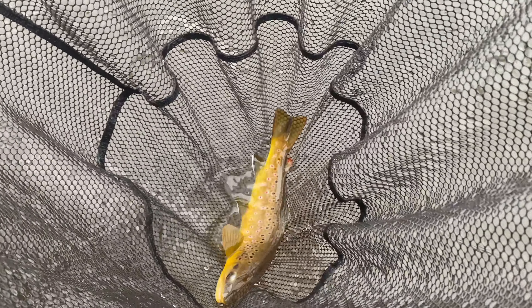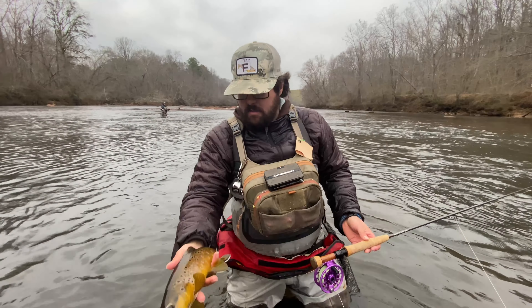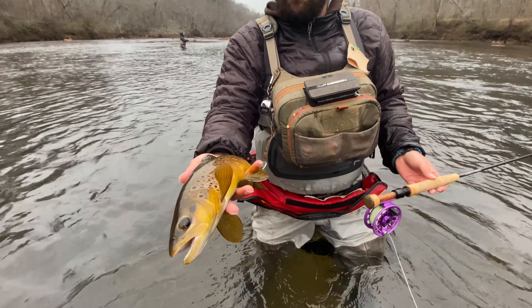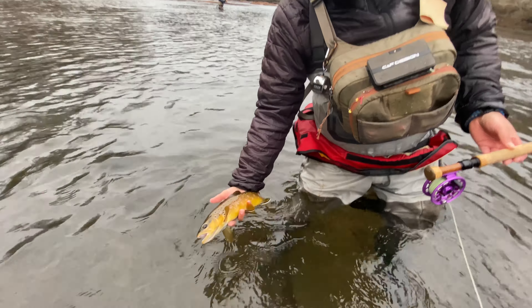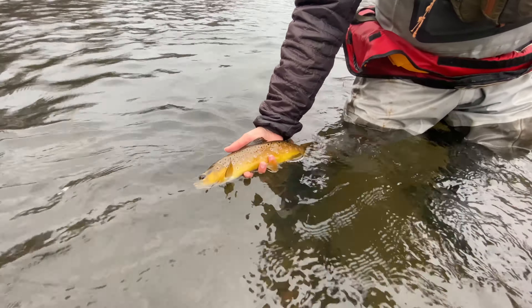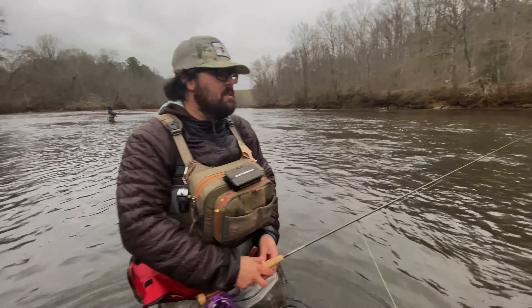That's a good one. That's how dark that fish is — daggum. Look at that. Big old fins — nice male. That is a pretty fish.